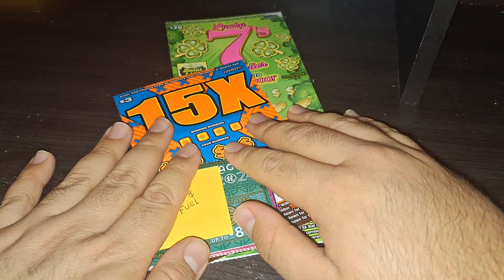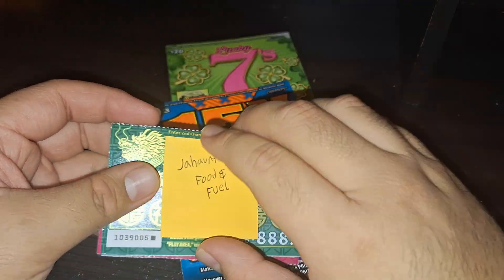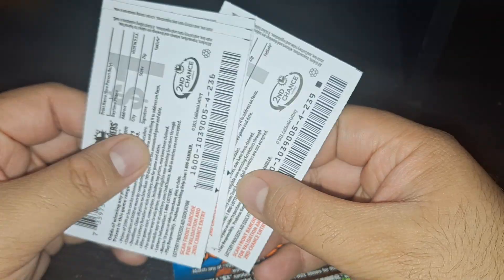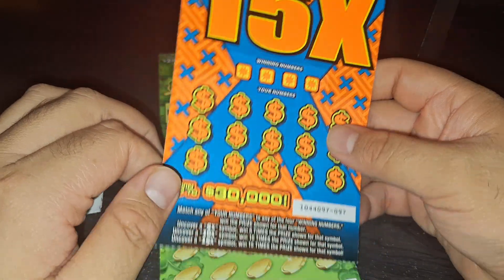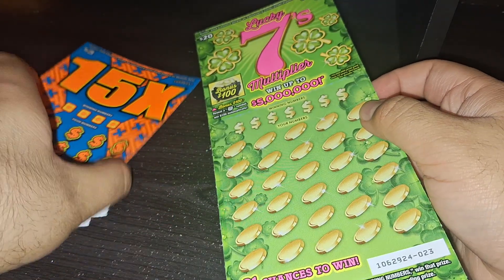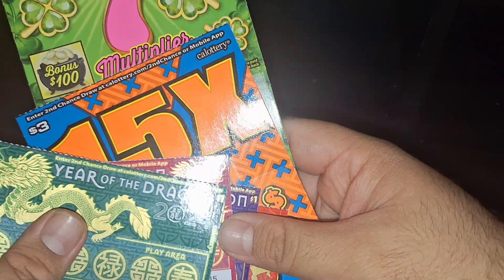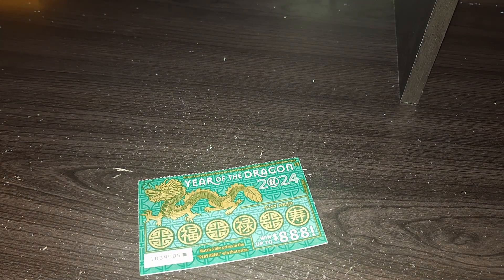Hey, how you doing? I got some new scratchers that came out today. I got the new design set for four of the one dollar Year of the Dragon tickets, numbers 239 to 236. Then I have the $3 15x ticket number 97, and the $20 Lucky Seven Multiplier ticket number 23. I got them all at Jahan Food and Fuel — I went on a hunting search in Acampo, it was with an Arco gas station. I also got Steel Reserve Owl of the Series. Let's go ahead and play right now and see if I can get lucky.